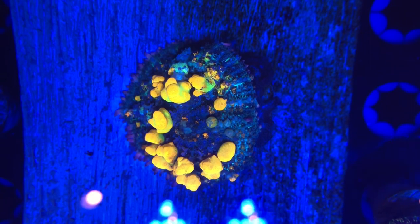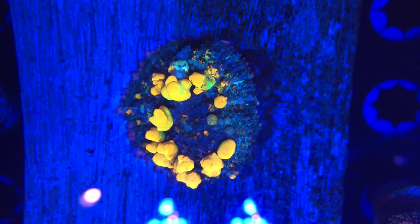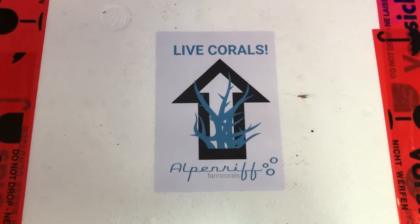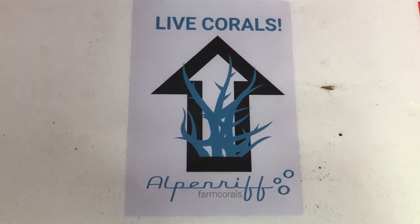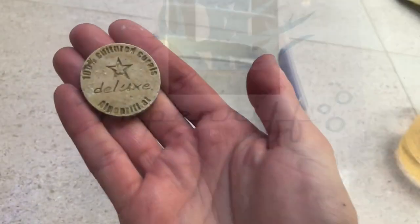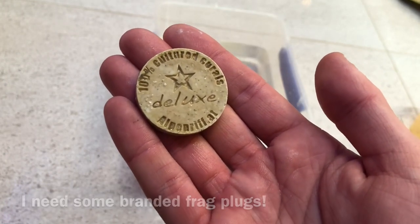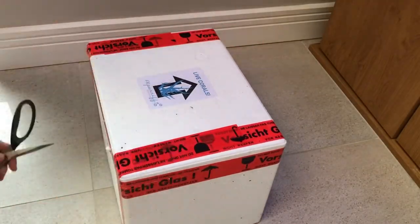Unfortunately Fauna Marin didn't have the specific mushrooms I was looking for. However, the head of their coral farm kindly pointed me in the direction of another coral farm in Austria called Alpenriff — hopefully I didn't just butcher its name. Luckily for me this farm did have the mushrooms I was looking for, kindly agreed to frag them and send them over, so therefore in this box are my first corals from Austria.